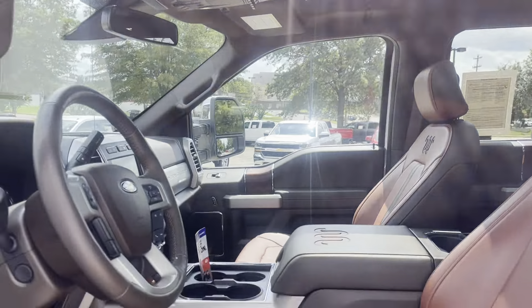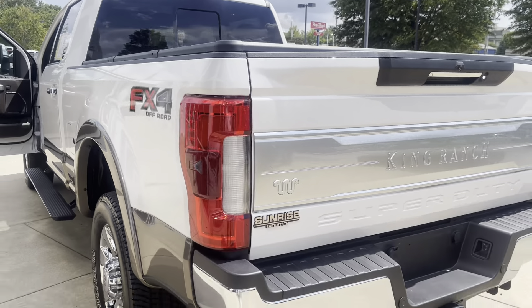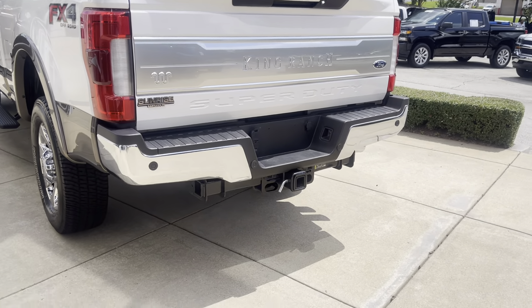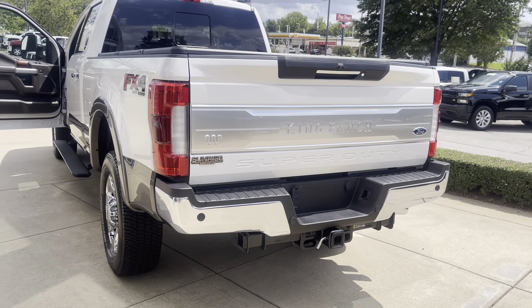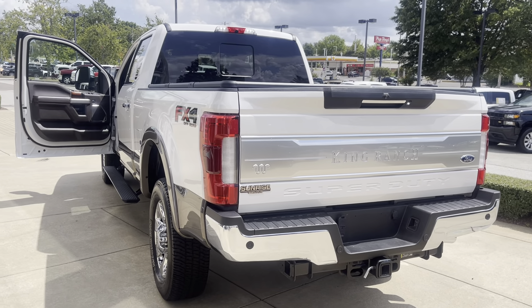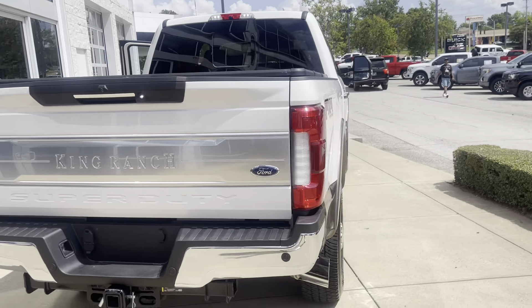What a gorgeous truck. This is a four-wheel drive, folks — FX4 off-road package, along with towing package. It's got the rear parking sensors. Folks, this is the truck. If you're looking for one that can get the job done for you, this is it.